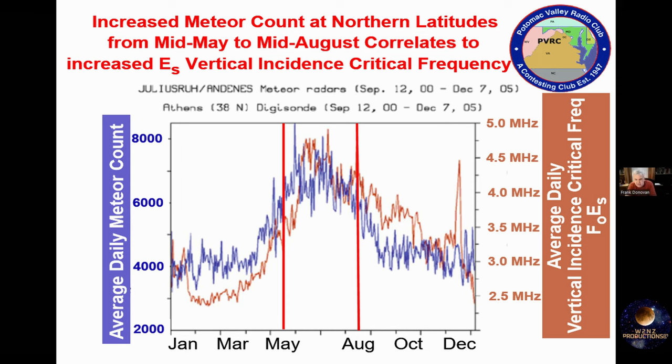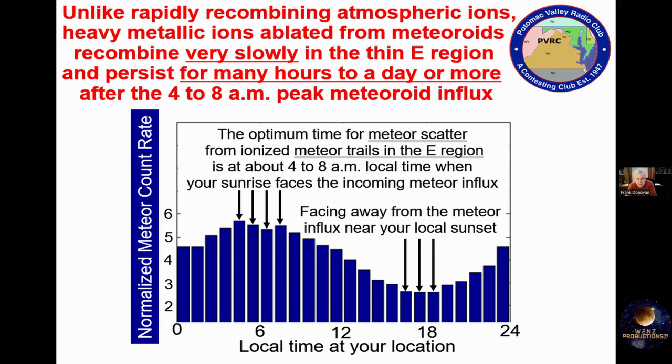There's still quite a bit of activity through the end of July. This chart shows that these heavy metallic ions recombine the electrons released during the ionization process very, very slowly in the very thin E region. So these heavy metallic ions can often persist for many, many hours — up to a day and sometimes more — after the peak influx of meteoroids.